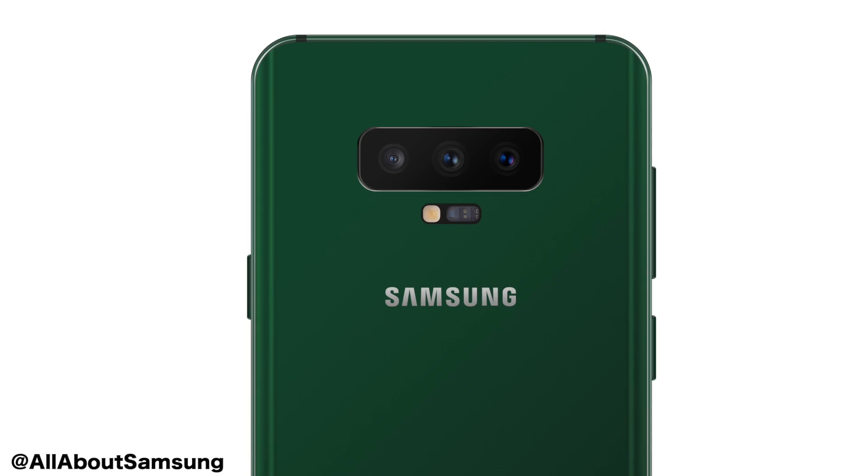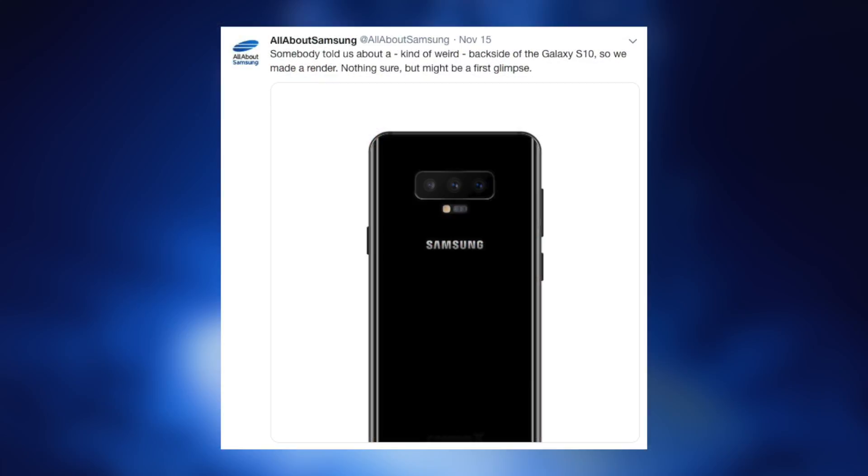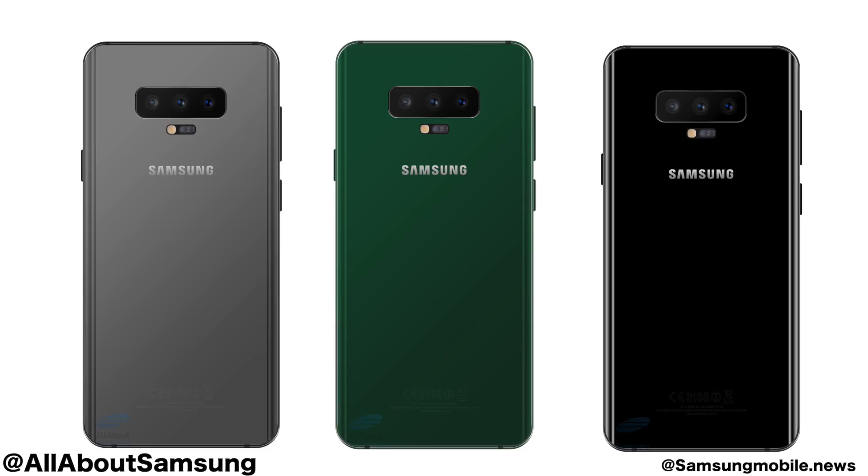Now, what about the back? There is nothing shown regarding the back design of the Samsung Galaxy S10 within these patents — it's all about the front design. But All About Samsung got a tip from a source, and based on that they made a render. As mentioned earlier, cameras will be in a horizontal position in order to give more space for a bigger battery. This is how it may look, and yes, it does look very similar to the Galaxy Note 9. The differences between the S and Note lineups are getting even less.